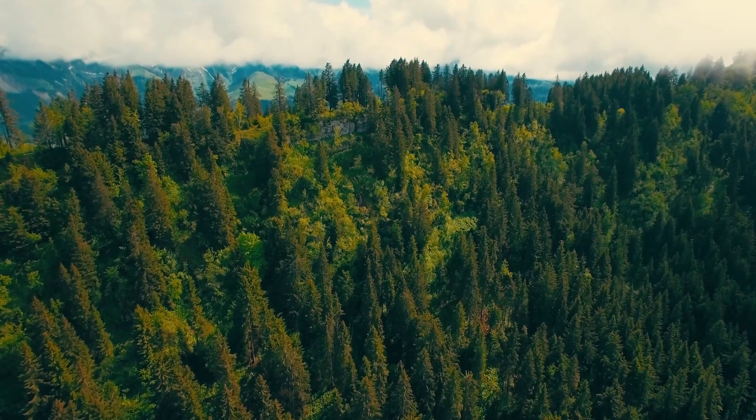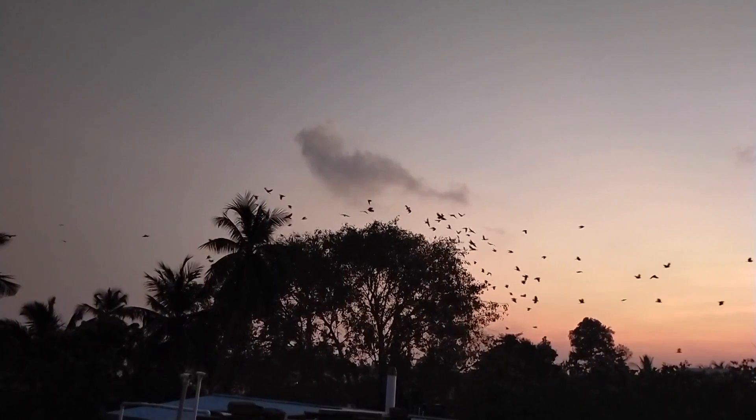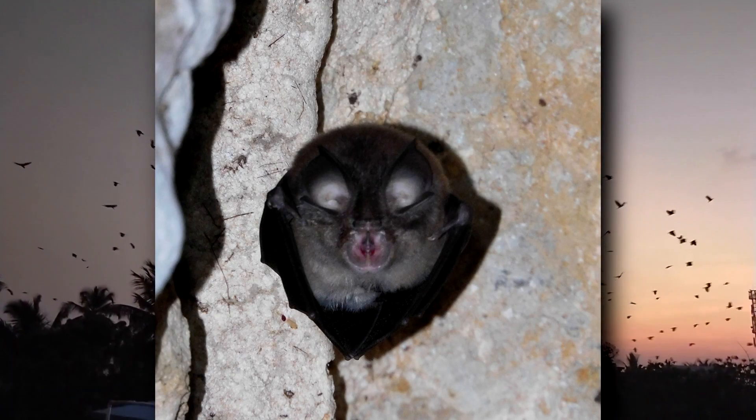They get their common name because, although there are many species, they all share the commonality of a horseshoe-shaped part of their nose. These are leaf-nosed bats with highly developed nostrils that they use for echolocation. Some bats use their mouth to echolocate, but not horseshoe bats.